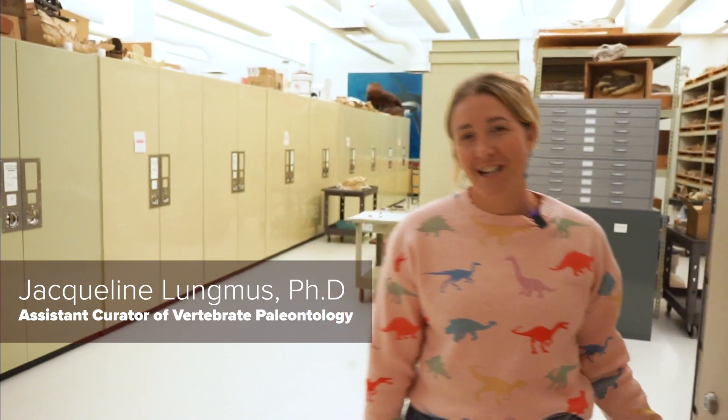Hi, my name is Dr. Jacqueline Lungmus. I'm a curator here at the Sandal Museum, and this is our vertebrate paleontology collection.